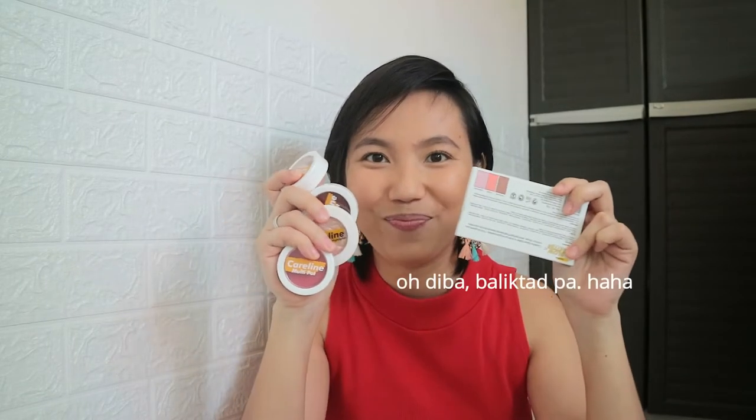So for today's video, i-share ko sa inyo yung mga new products ng Caroline. I've got here this one. Actually, three weeks ago na nung ni-release to nila, Caroline. So meron ditong multi-pot, etong tatlo. I got the three shades and then I got here yung Caroline Diamond Dream Highlighter. For this one, I only got one shade, and then etong Caroline Glow Getter nila. For this one, we only have one shade na available or ni-release ng Caroline.